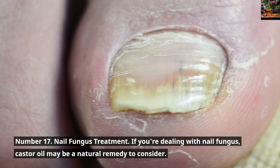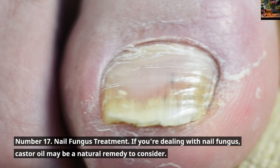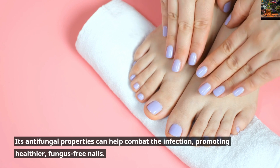Number 17: Nail Fungus Treatment. If you're dealing with nail fungus, Castor Oil may be a natural remedy to consider. Its anti-fungal properties can help combat the infection, promoting healthier, fungus-free nails.